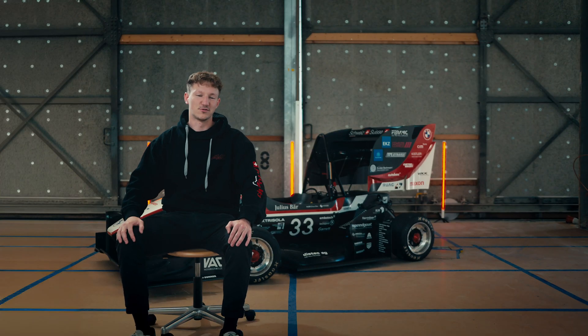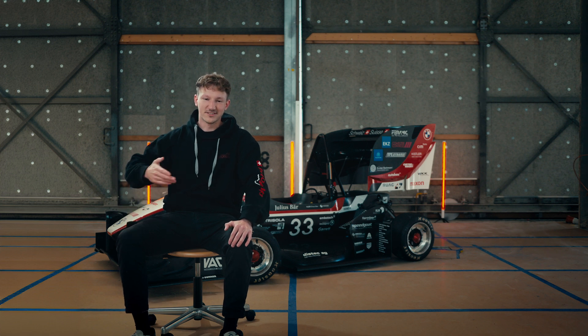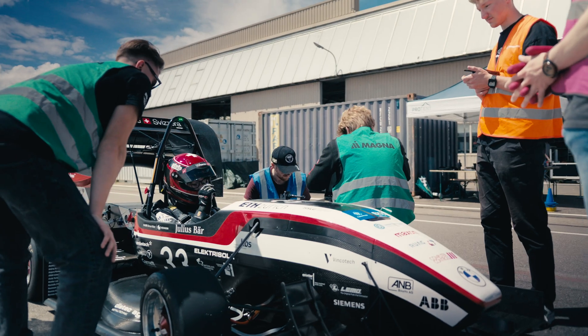For me it's my passion for motorsports. It's about always pushing your car to the next level and trying to expand the limit of what's possible.